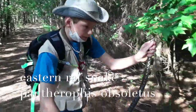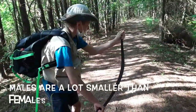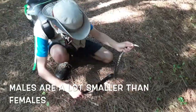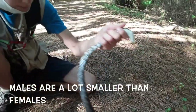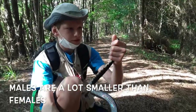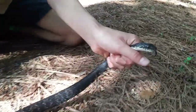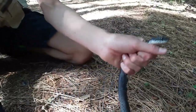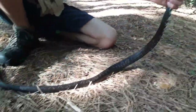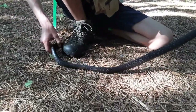Hey guys, just got a rat snake right here on Assateague Island. This is an eastern rat snake, and this one doesn't seem like he's been handled before, the way he's acting. He's rattling his tail again, kind of like a racer.